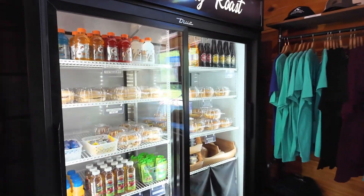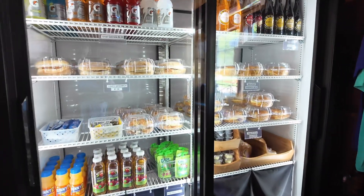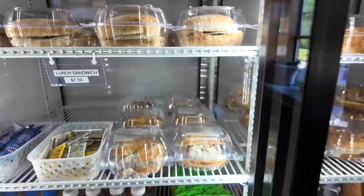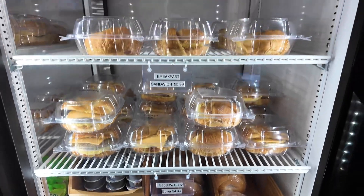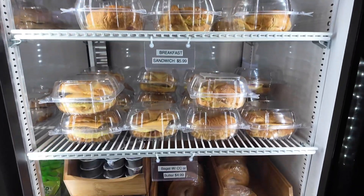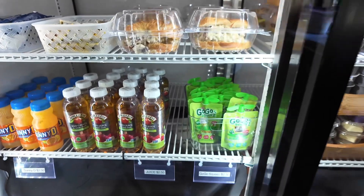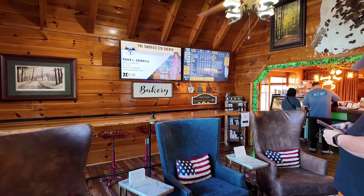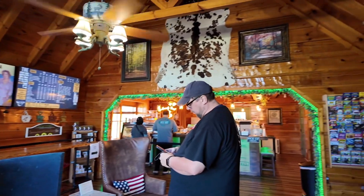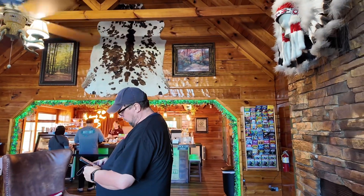Here's the sandwiches. They have little lunchy things and then they have little breakfast sandwiches here. That's nice. Little things for kids if they want. A very inviting place.